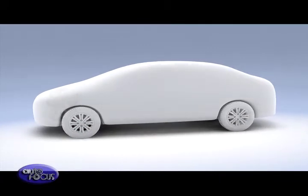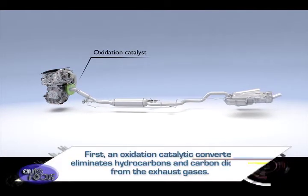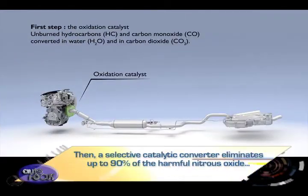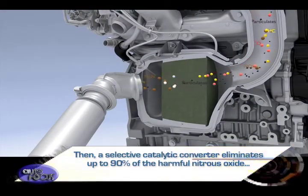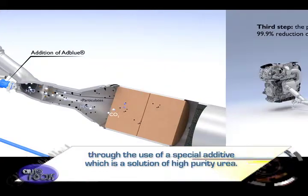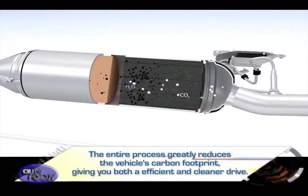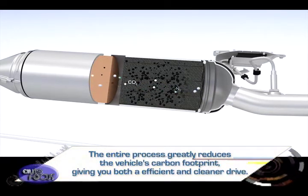But how do they keep emissions down? The answer is found in this three-step process. First, an oxidation catalytic converter eliminates hydrocarbons and carbon dioxide from the exhaust gases. Then, a selective catalytic converter eliminates up to 90% of the harmful nitrous oxide through the use of a special additive, which is a solution of high-purity urea. Finally, a particle filter eliminates 99.9% of the diesel particulates by number. The entire process greatly reduces the vehicle's carbon footprint, giving you both an efficient and cleaner drive.